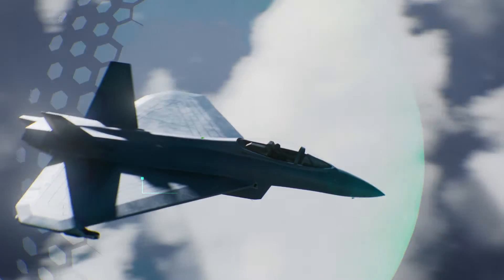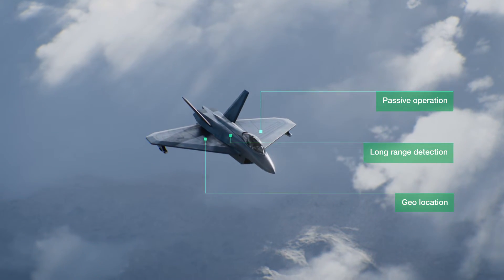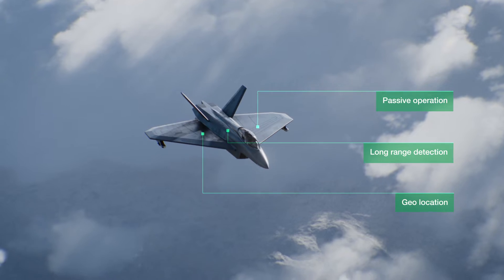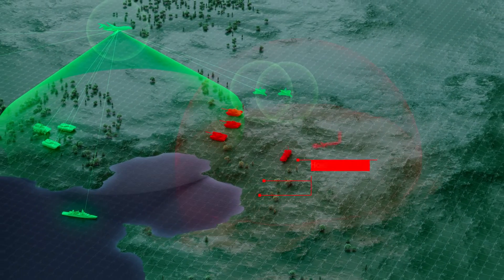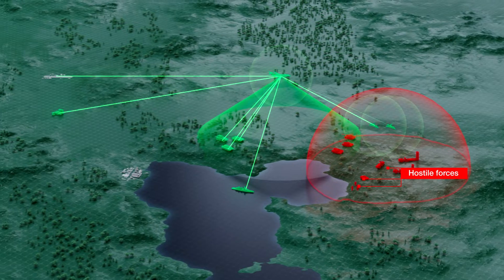The passive system does not emit any detectable signals that could be intercepted and localized by enemy units. This allows the user to operate more efficiently and effectively, while also reducing the risk of being detected.